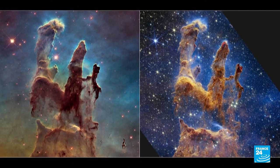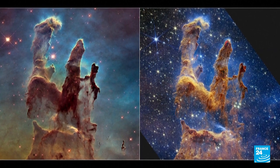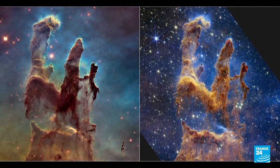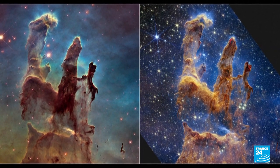On the left, the Pillars of Creation as photographed by the Hubble telescope in 1995. And on the right, the very same galactic phenomenon, immortalised 27 years later by the James Webb telescope.